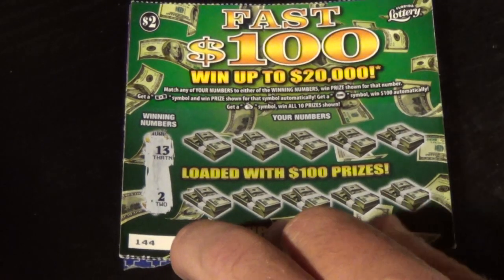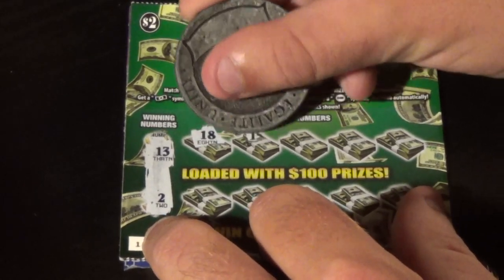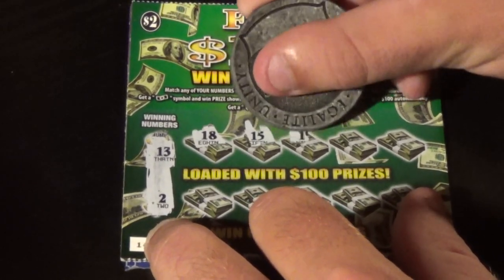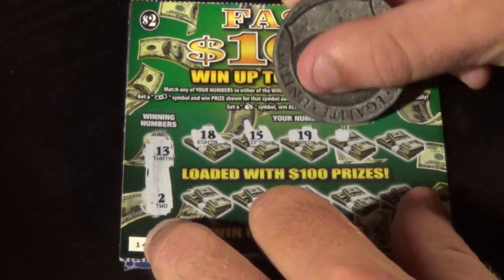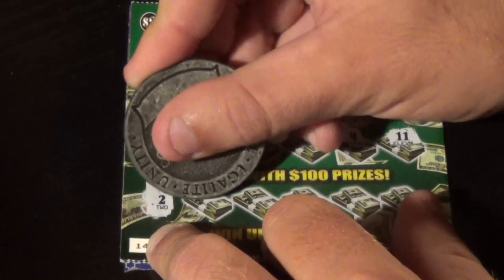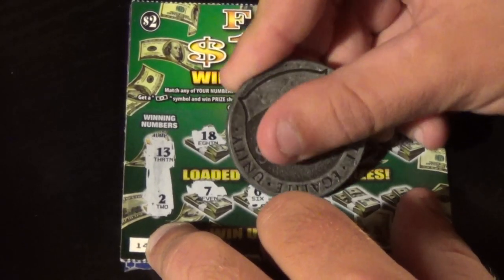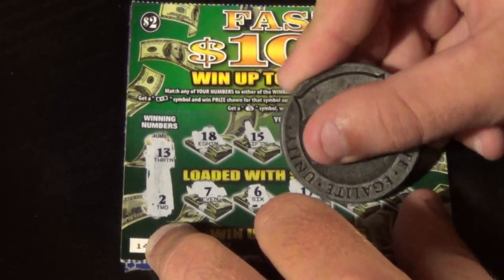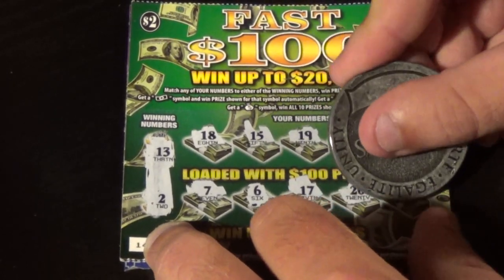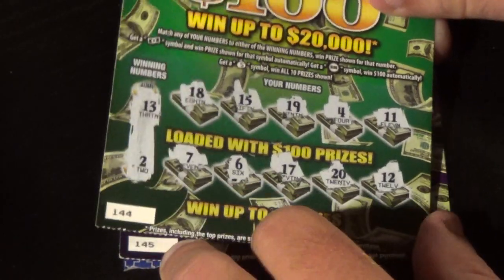Next one, ticket 144. Winning numbers are 13 and 2. We have 18, 15, 19, 4, 11, 7, 6, 17, 20, and 12. No.